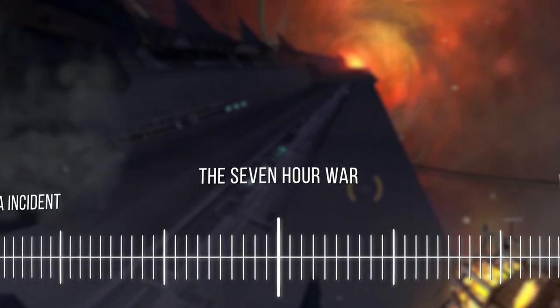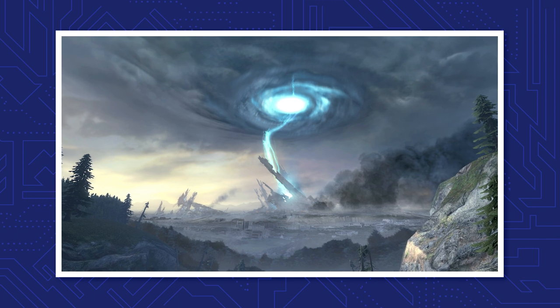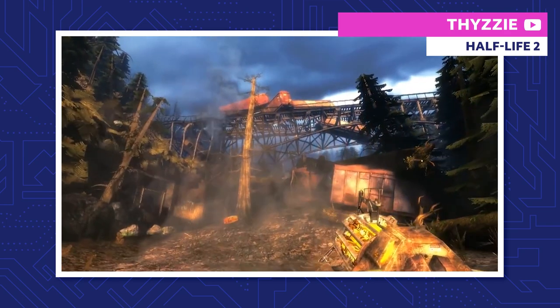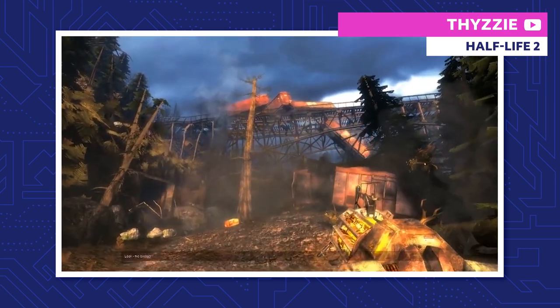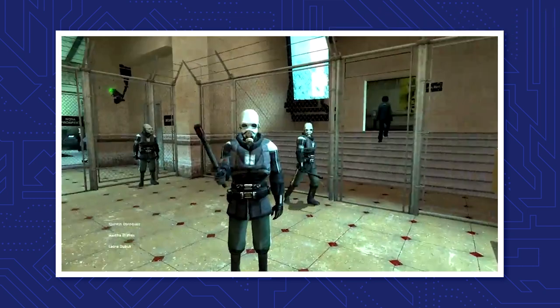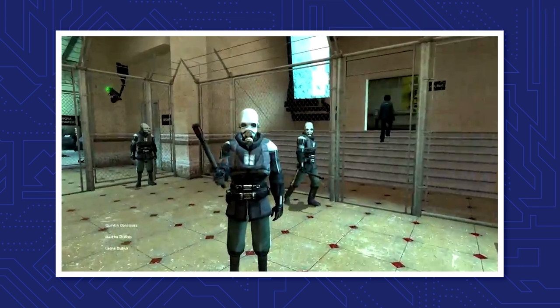The Seven Hour War. After the resonance cascade from the Black Mesa incident, portal storms start appearing all over Earth. These storms would negate gravity wherever they went, ravaging the land while connecting Earth to Xen. All sorts of creatures travel from Xen to Earth, making it harder for humans to survive. Even worse, a brand new threat shows up.